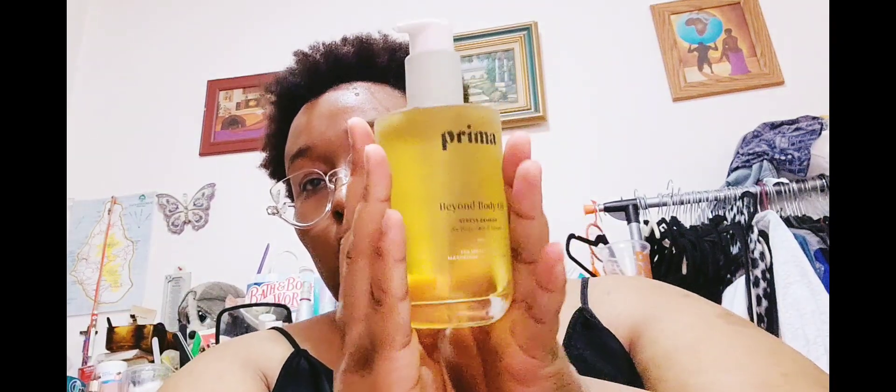This is what it looks like. The other one is in a completely dark bottle, so I don't know if I should be concerned about this one being clear.